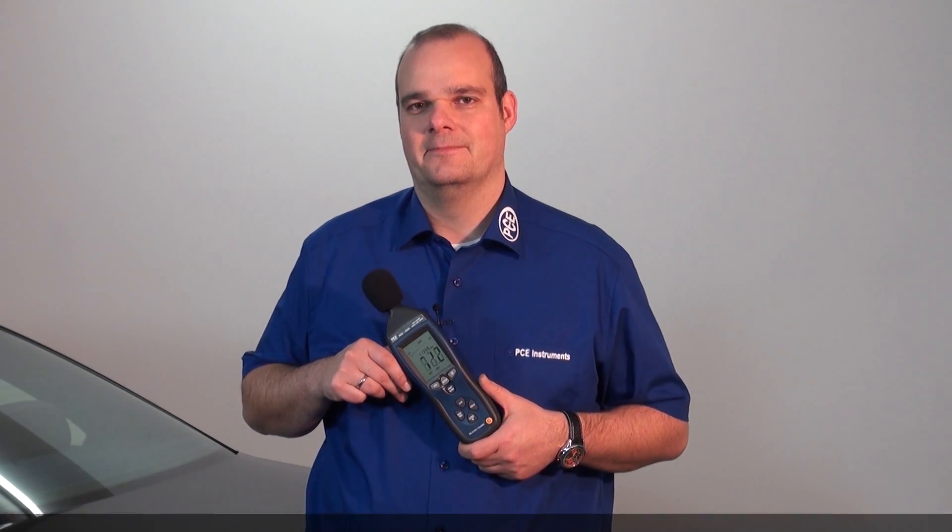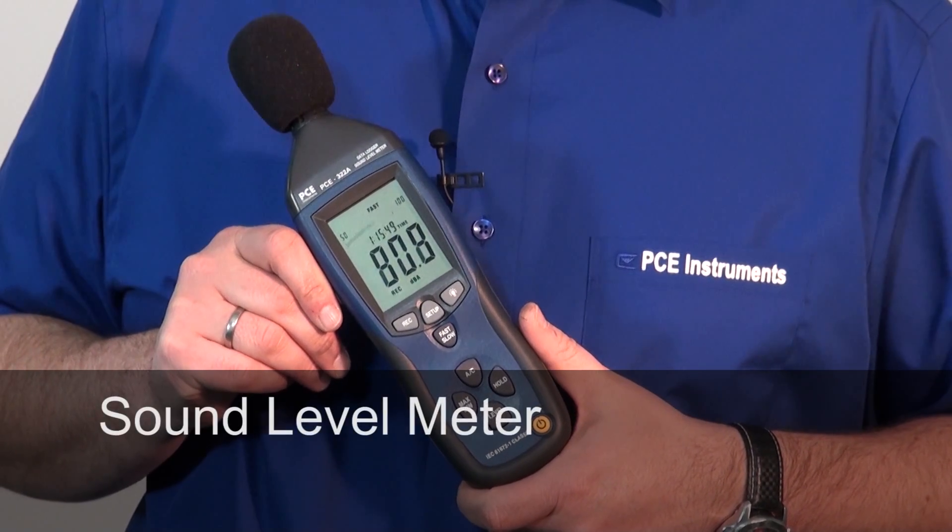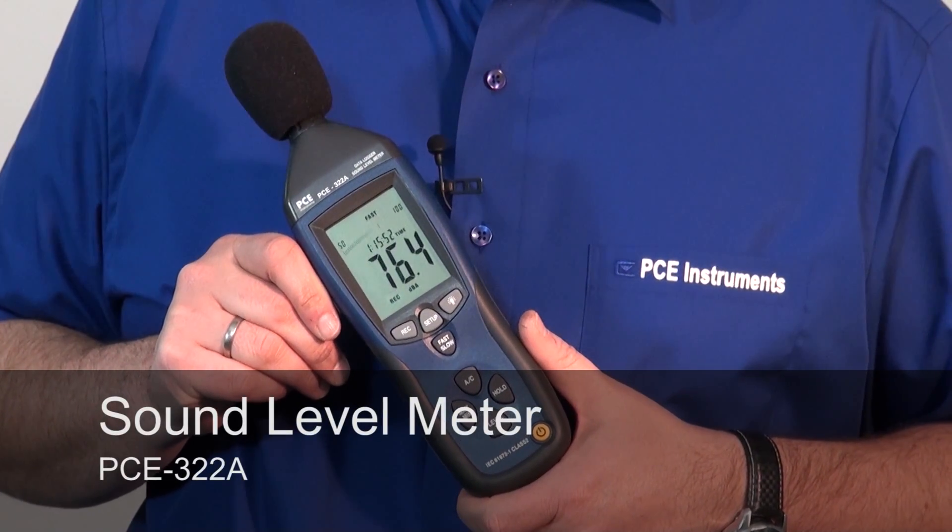Hello, dear PCTV viewers. Spoiler car drivers love loud exhausts. The police don't like that naturally though. To check these loud exhausts, we offer our sound level meter 322A.